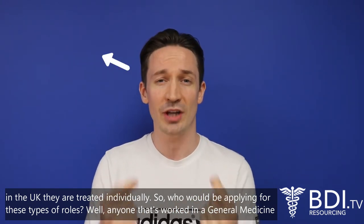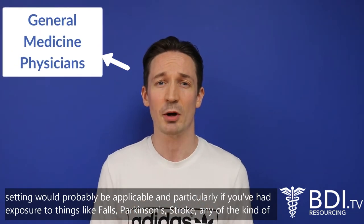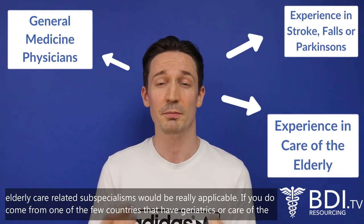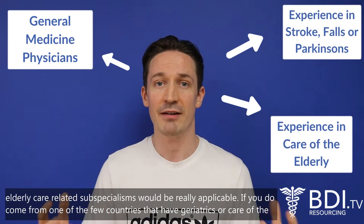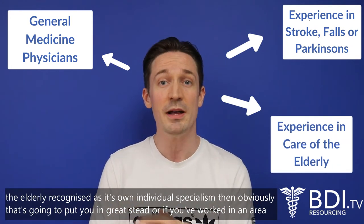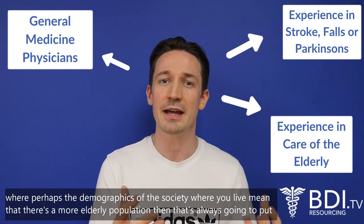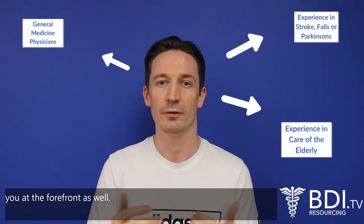Anyone that's worked in a general medicine setting would probably be applicable, and particularly if you've had exposure to things like falls, Parkinson's, stroke, or any of the elderly care related subspecialisms. If you come from one of the few countries that have geriatrics recognised as its own individual specialism, that's going to put you in great stead. Or if you've worked in an area where the demographics mean there's a more elderly population, that's always going to put you at the forefront as well.